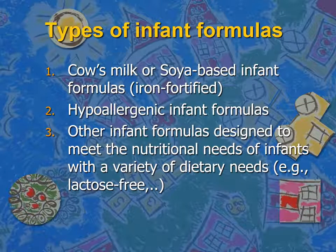Let's have an idea about the types of infant formula. The first type is the cow's milk or soy-based infant formula, which are iron-fortified. There is a complete type of protein in those formulas. The second type is the hypoallergenic infant formula, and we have another type which is designed to meet specific nutritional needs for some of the dietary needs of those children.